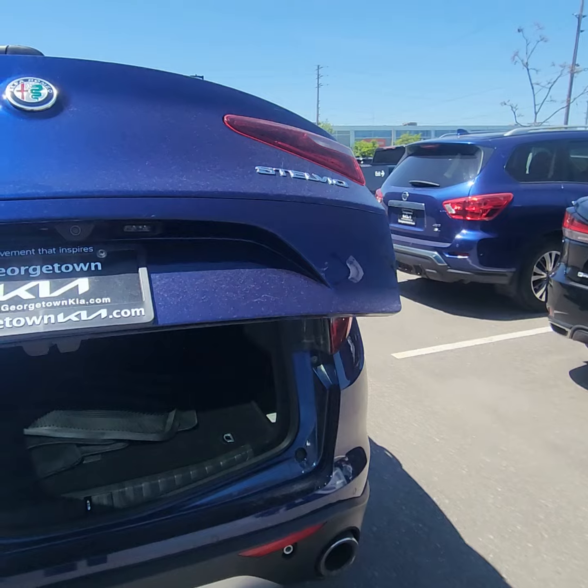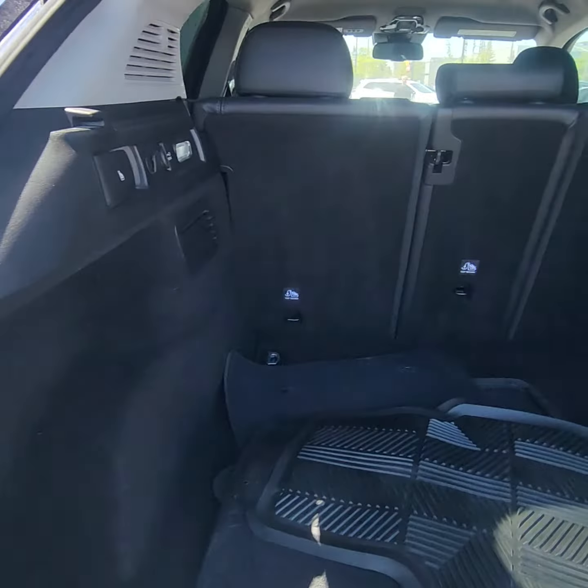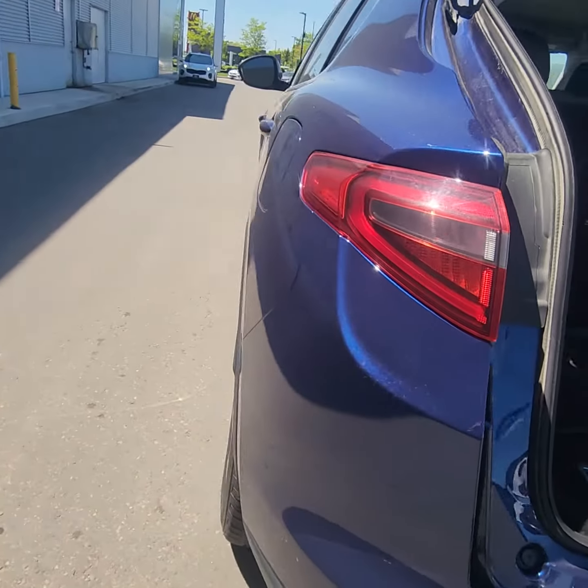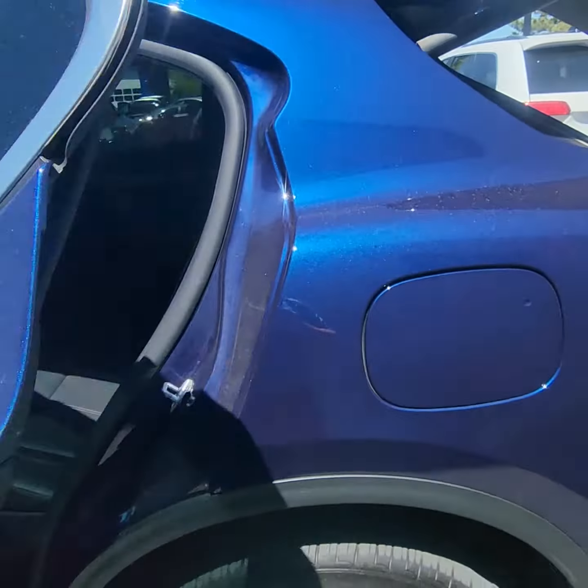We're looking at the power liftgate, which is always good so when your hands are full. Lots of room in the trunk here. Don't see any scratches, dents, or anything of that sort on the body.